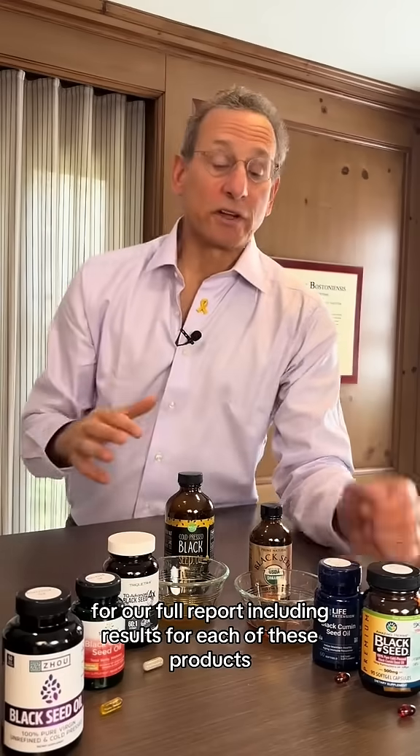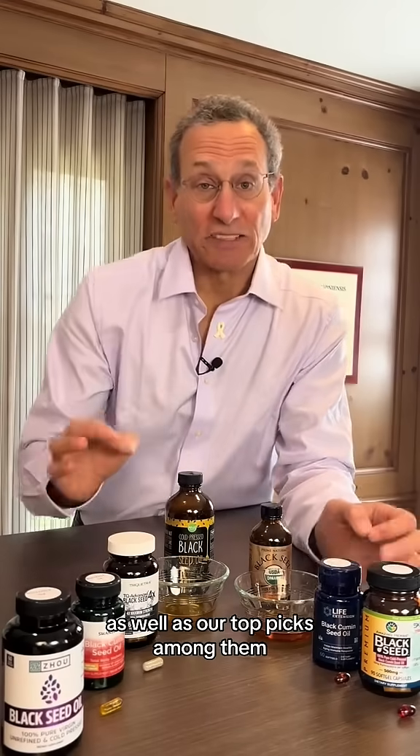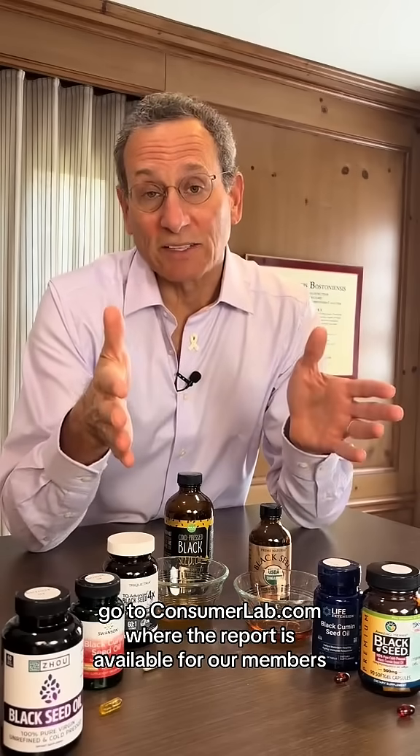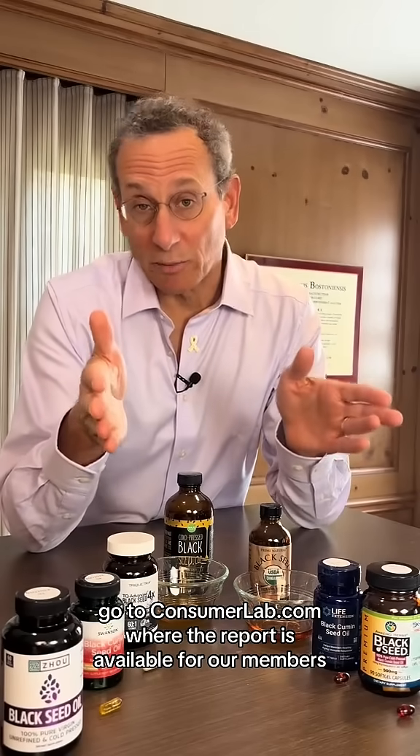For our full report, including the results for each of these products, our top picks among them, and more about what black seed oil can and can't do, go to consumerlab.com — the report is available for our members.